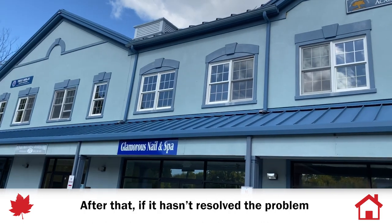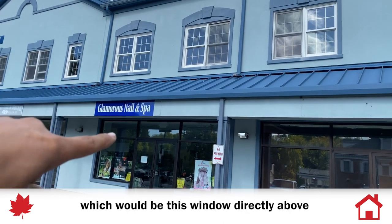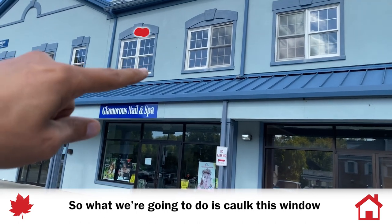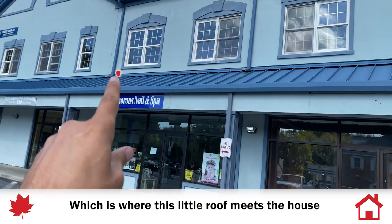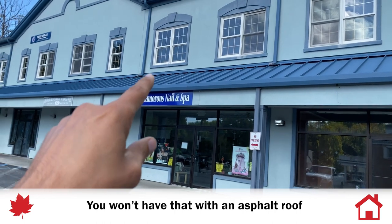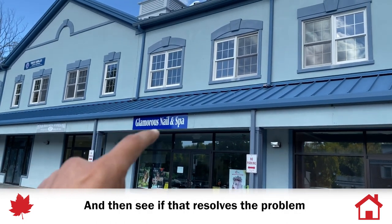After that, if it hasn't resolved the problem and it still continues, look at the next closest thing, which would be this window directly above. If the leak is here, it would be this window. So what you're going to do is probably caulk this window and then seal along the headwall flashing, which is where this lower roof meets the house, and any screw heads that might be exposed with a metal roof — you won't have that with an asphalt roof, but you will have nails in that headwall flashing. So seal that and see if that resolves the problem.